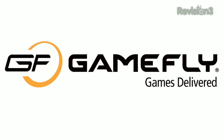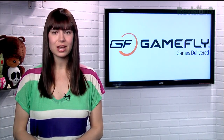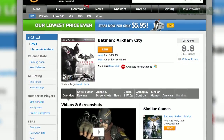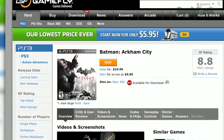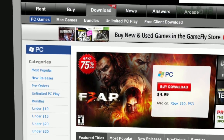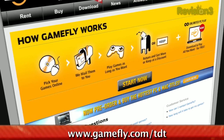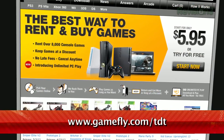Gamefly is the place to rent video games. And you know how they say you can keep the games you rent for as long as you like? They're not joking. I've had Batman Arkham City since November of last year, and I still haven't given it back. But if you do want to buy a game you're renting, just click Keep It on the website, and they'll send along the box and manuals at no charge to you. TZ Daily fans get a 15-day free trial when they go to www.gamefly.com.